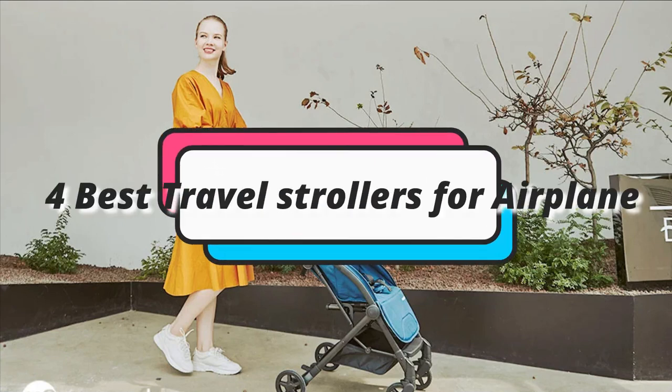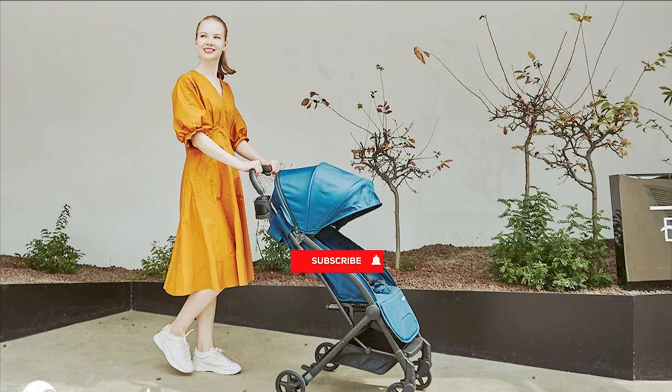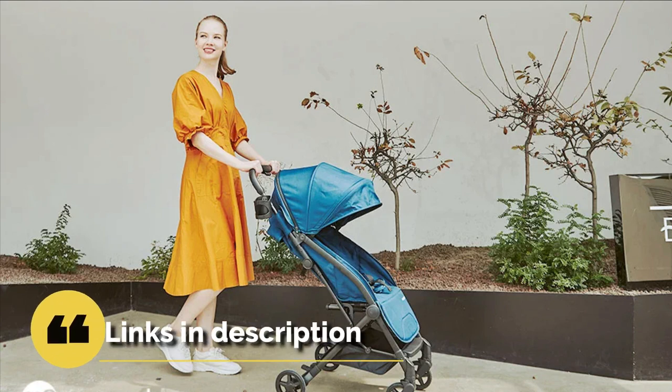In this episode, I will show you the 4 best airplane travel strollers in 2023. Before proceeding to the video, subscribe to my channel for future updates. If you want to see their price and find out more information about them, you can check out the description below.